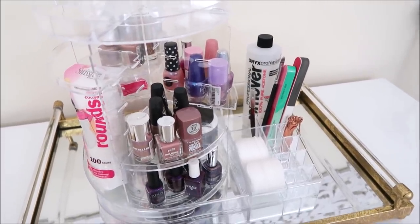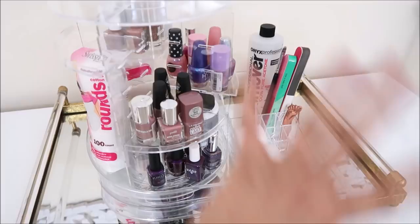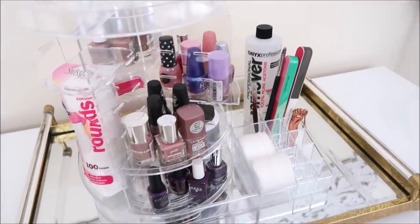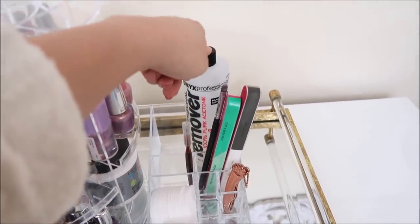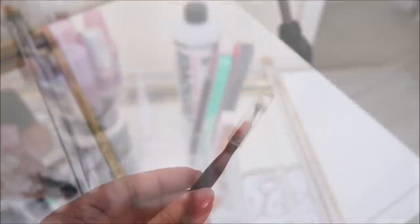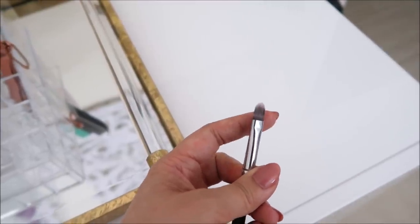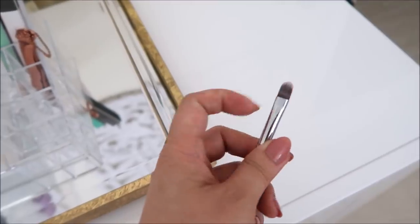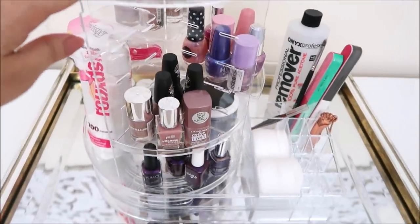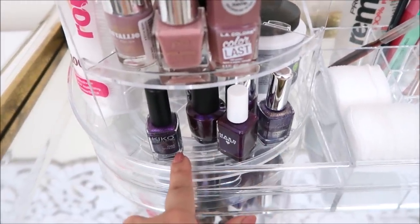First off: nail station. I do my own nails maybe a couple times a month now — used to be every week. If you're into nails you could literally put everything here. I have acetone, nail files, nail clippers, a hangnail slicer shaver, cotton pads, and a concealer brush I use to clean off the edges — I dip it in acetone and clean around the cuticles. Here you can sort by color: all my nudes down here, some purples — love purples.